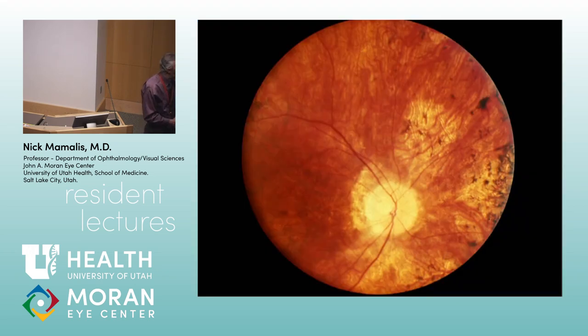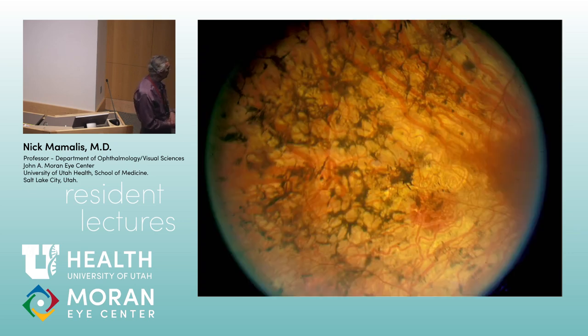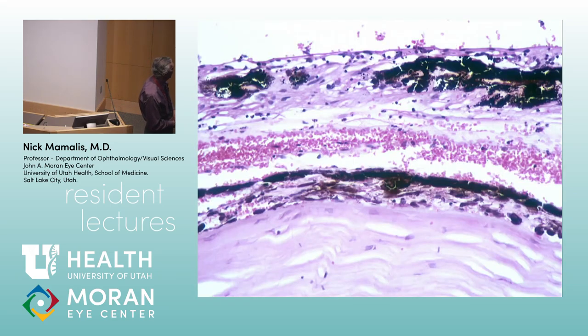This fundus shows a chalky white, very pale optic nerve, pallor of the retina, pigment clumps, and really attenuated vessels. In the periphery you see bony spicule pigment. This is retinitis pigmentosa. The degenerative RPE releases pigment, which deposits along vessels producing the bony spicule pattern. Histologically the retina is wiped out with pigment granules depositing around the vessels.